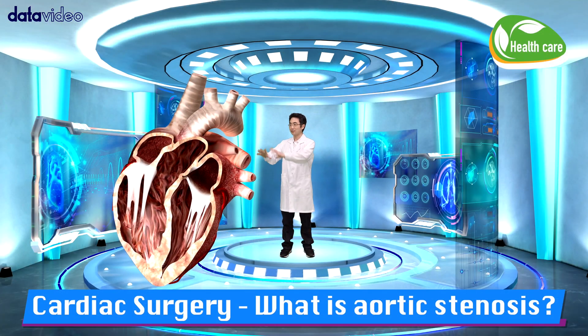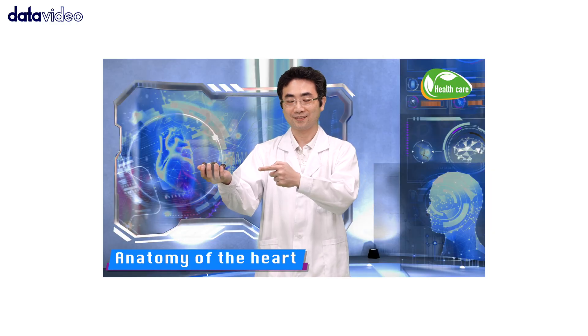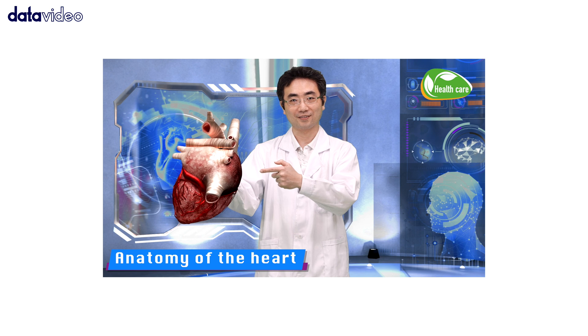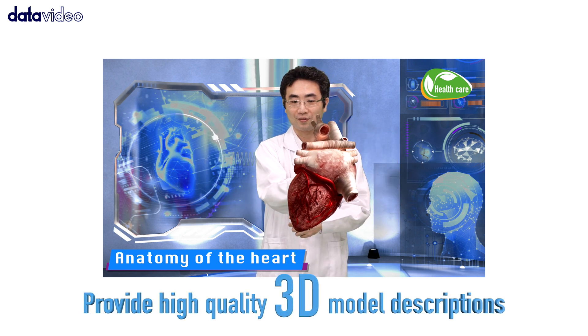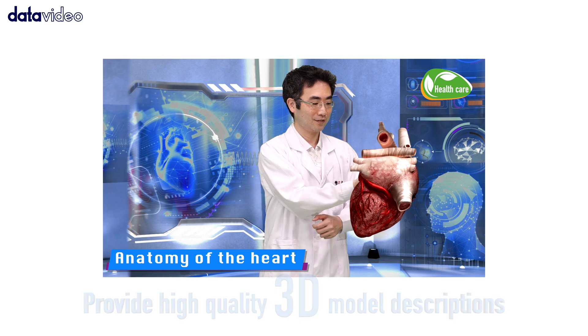Supports real-time AR object control. For example, the curriculum of a typical medical school program is about our body, so with a small tracking sensor you will have a perfect device simulating a 3D model.